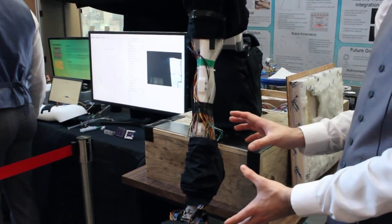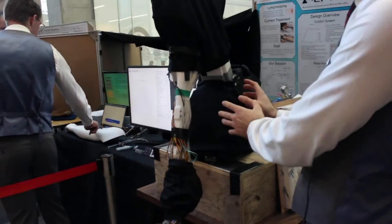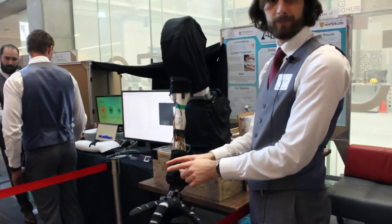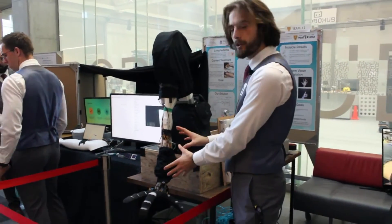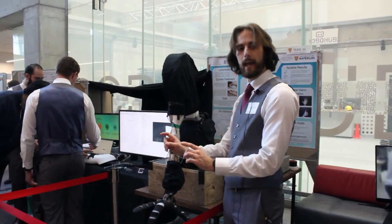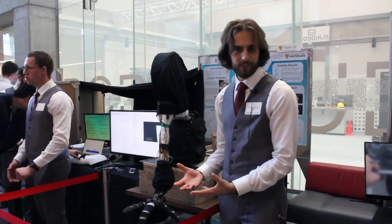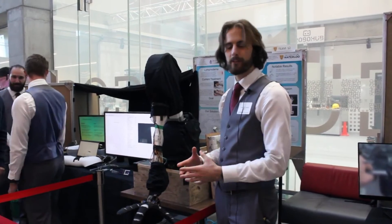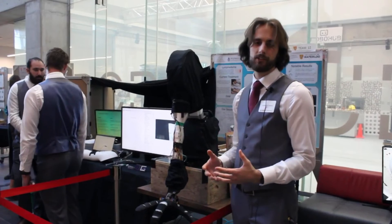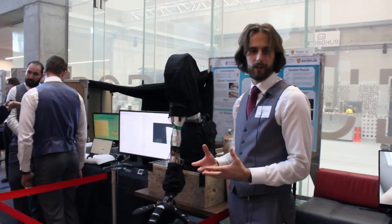Moving back down the arm, we have two large flexors and a rotator, allowing us to position the hand anywhere in space. Combined with the wrist, this enables the hand to reach any position and orientation within the workspace. There are some self-intersection limitations, but the overall structure provides a wide variety of reachable positions and orientations, allowing us to successfully mimic MLD — manual lymphatic drainage.